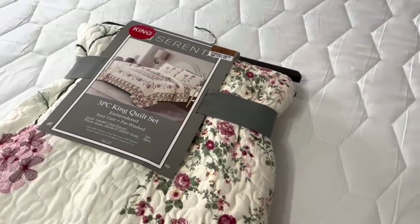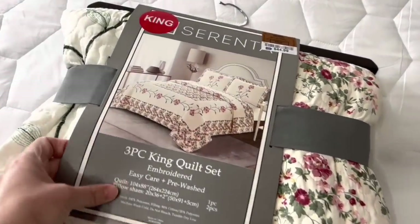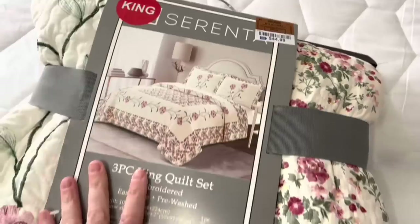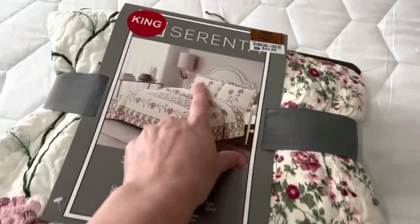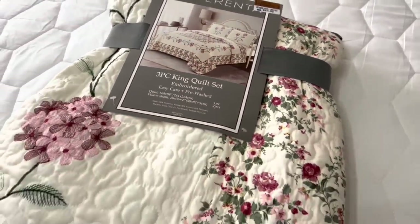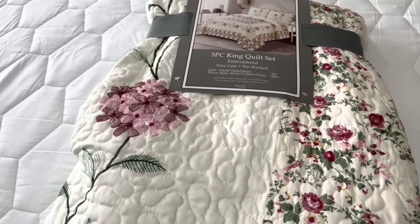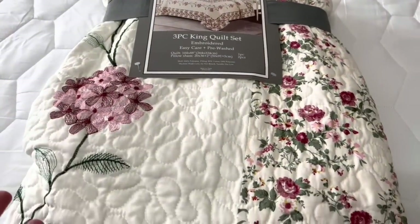Let's get right into the video, share what I bought retail, and then share how I decorated my master bedroom for the spring season. For my bedding this spring and summer, I picked up this beautiful quilt at Ross for only $44.99. It comes with the quilt and the two shams, which is unusual — every one I've looked at at Target you have to buy the shams separately and it's like twenty dollars a sham.